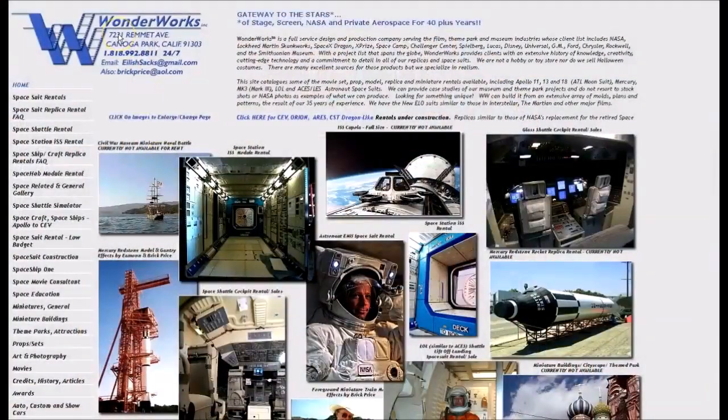They are called Wonderworks. The top of their site says: 'Gateway to the stars of stage, screen, NASA, and private aerospace for 40 plus years.'